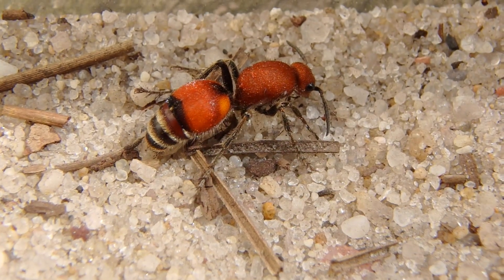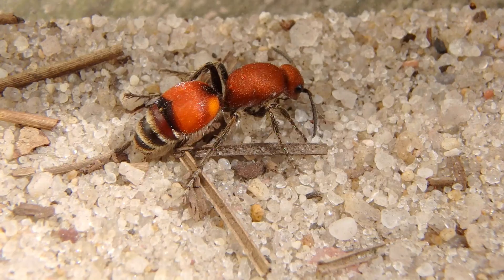Check out the sheen on the hairs on their backs — it almost reminds me of the polished tiger's eye stones you find at the store.